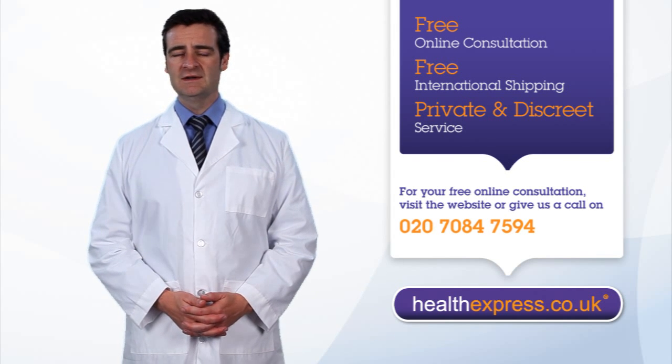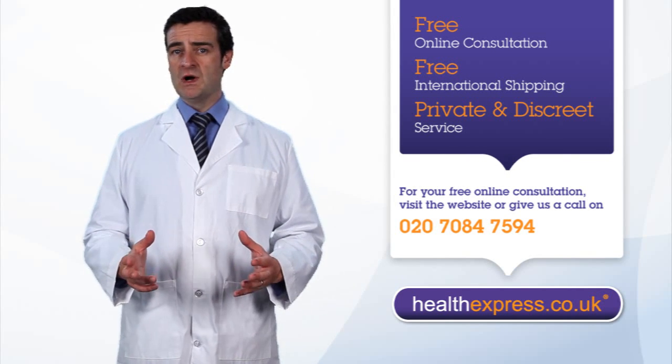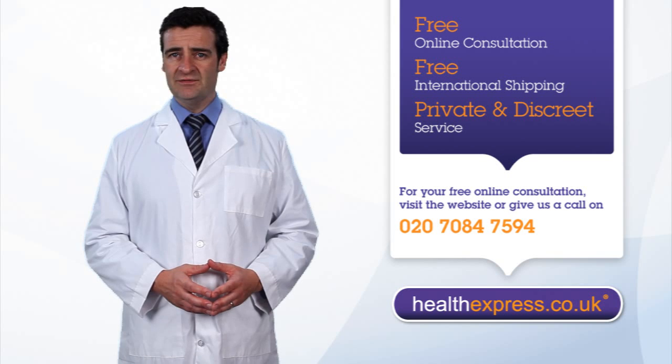How does the morning-after pill work? The morning-after pill works by preventing the ovulation and fertilization of an egg.